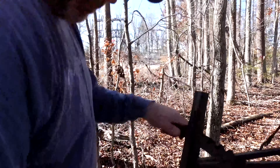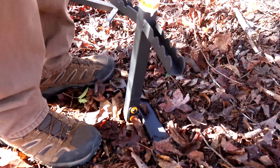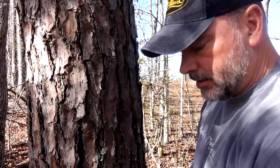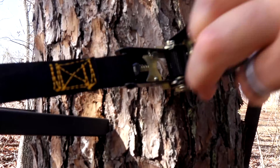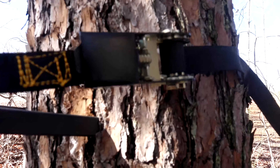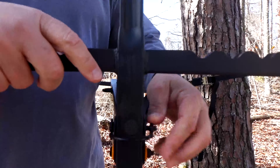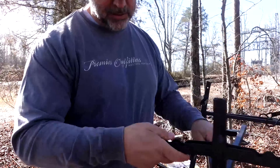It has a step at the bottom that secures it in the ground with teeth — that's pretty cool. It has ratchet straps, whereas most lock-on climbing sticks come with just a pull strap. This one here secures it to a tree, which I really like. It also has coated pins that are pretty quiet — that's a real neat feature on these sticks.